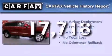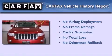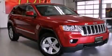Not to mention that this Jeep qualifies for the Carfax buy-back guarantee. Please call today to reserve this vehicle for a test drive.